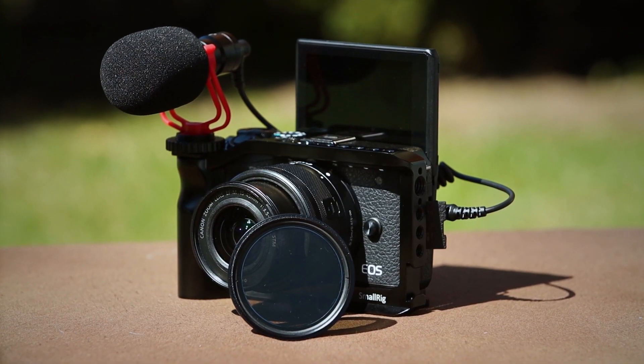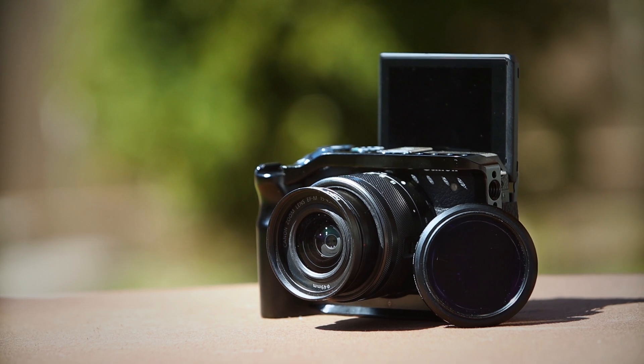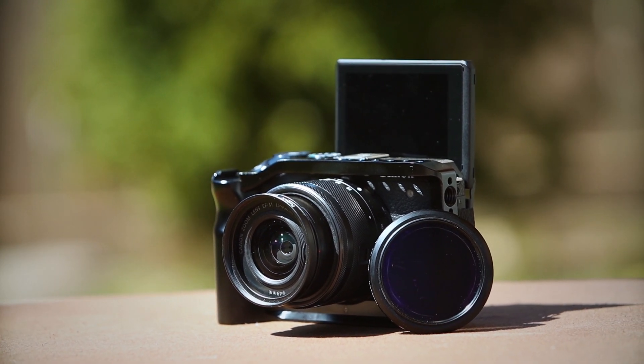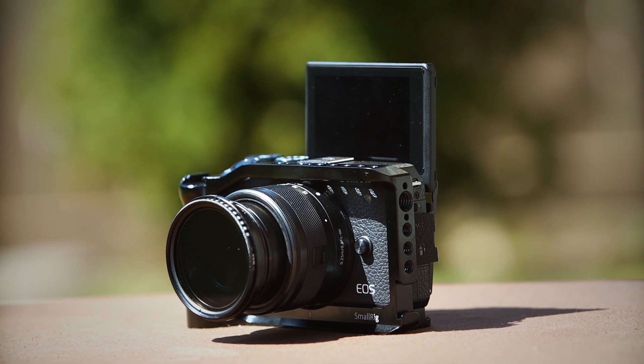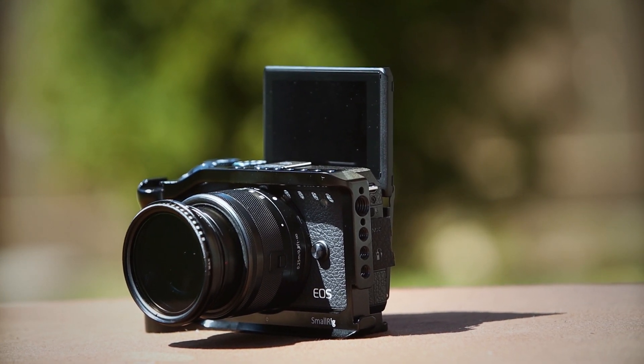For daytime strong-light outdoor filming, you also want to use a variable ND filter. It works like sunglasses and will also allow you to film with a low aperture to get a sweet blurry background. I have created a video about variable ND filters and what they can do — I'll link it below in the video description.